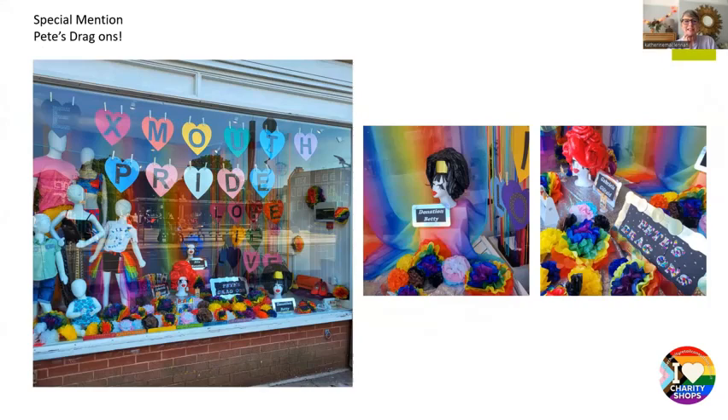So this is Pete's Dragons, which we absolutely loved. It just made us smile when we saw it. It's a window with a lot going on but it just makes you want to stop and look at everything. There are handmade things with hearts and the Exmouth Pride message across the top, and great things with the heads with big wigs, drag makeup, and names attached to each head — Donation Betty, Rita Rotation, and my favourite, Gabriella Gift Aid. It really makes people stop and look and hopefully they carried the theme into the shop. We just love this one.